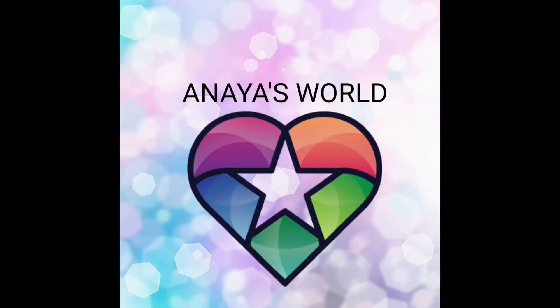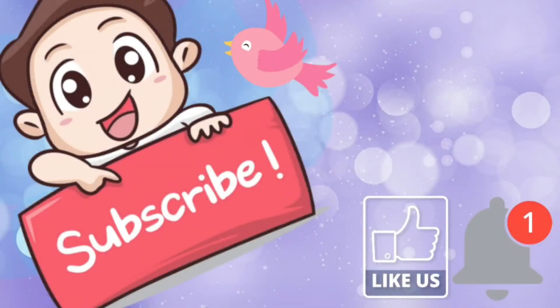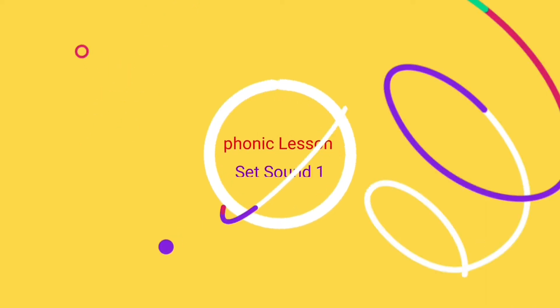Welcome to Aniyah's World. Please like and subscribe and click the bell button. Hello everyone.